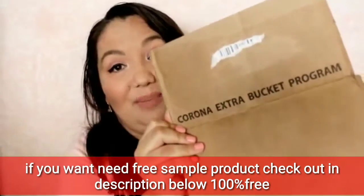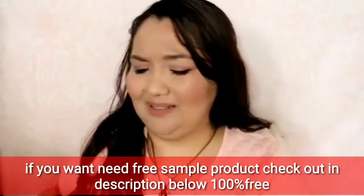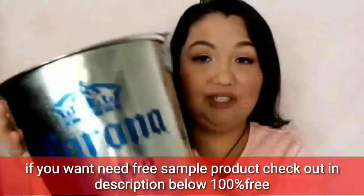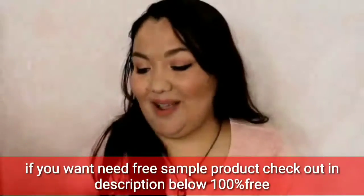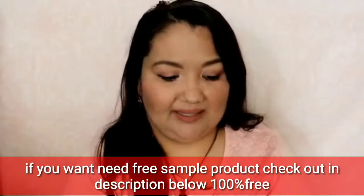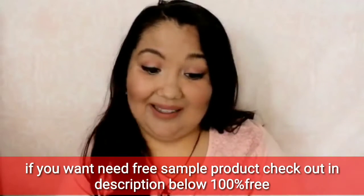It's the Corona Extra Bucket Program, and the shipping tag on it said $10 — I guess they're doing pretty well for themselves. But you can obviously use it for putting cold drinks in, so that's what I got.